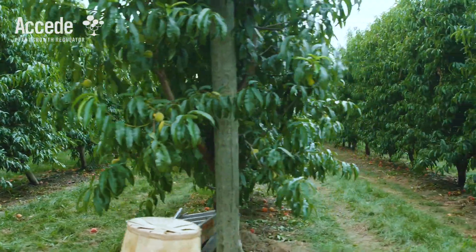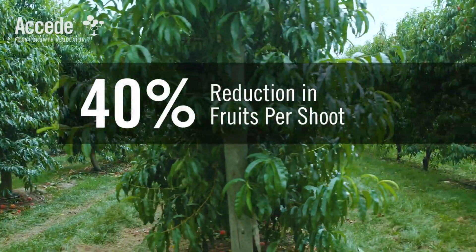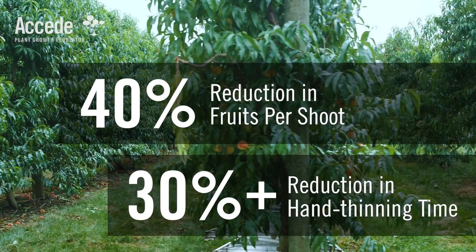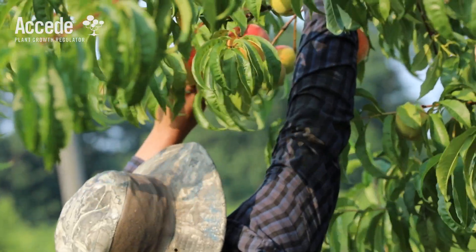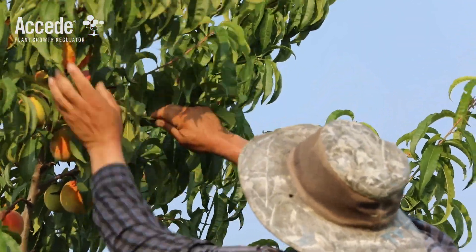Trials in the United States have shown that an application of Exceed during bloom can reduce the number of fruits per shoot by 40% and shorten hand thinning time per tree by 30% or more. Exceed also helps stone fruit growers manage harvest by narrowing the harvest window and reducing the number of pickings.